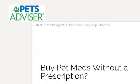Try also our second rank site www.petsadvisor.com, especially the page by Pet Meds Without a Prescription. Pets Advisor. This is the link.